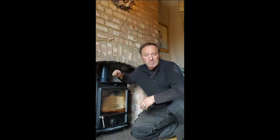A wood burner can only use wood, but with a multi-fuel stove you can burn wood or smokeless coal. You should never burn house coal because modern stoves will burn it straight out — it has to be smokeless coal.